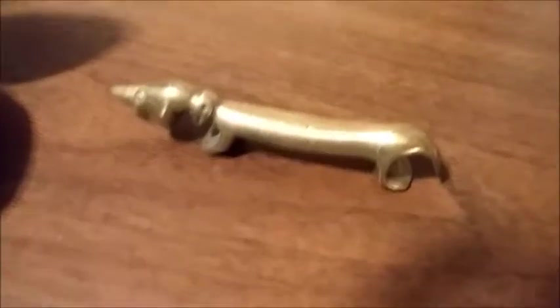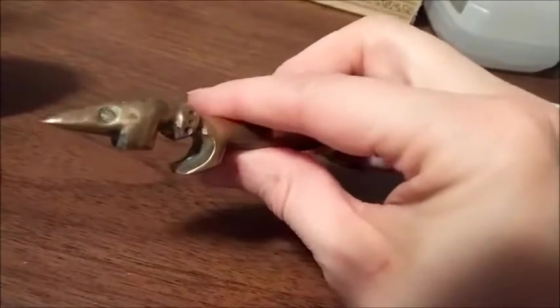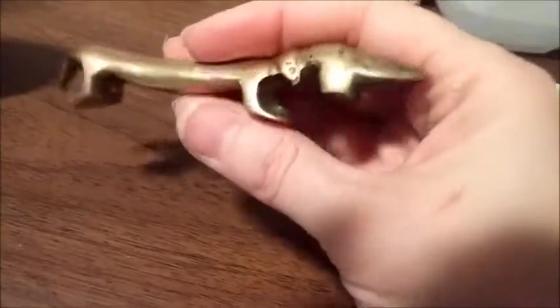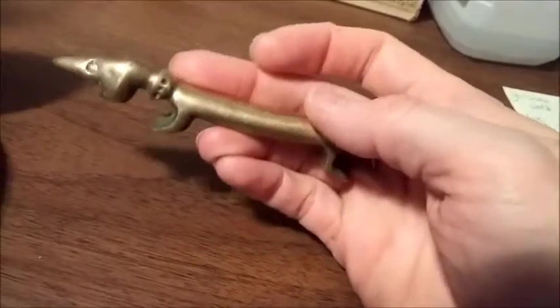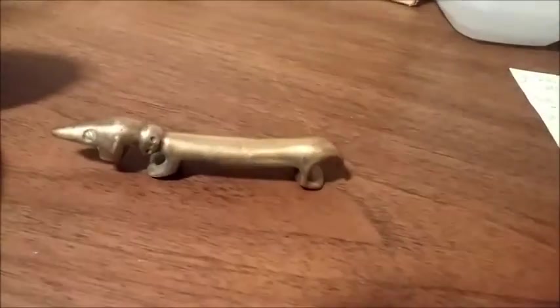Next I have this little guy — a brass bottle opener. He's a little dashing. I found him in a big drawer full of junk in a storage unit, in with cables, nuts and bolts, and all sorts of junk. I was digging through it, found him, and he sold for $30. I like him.